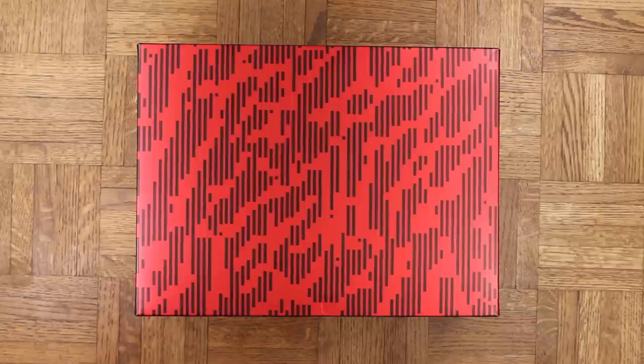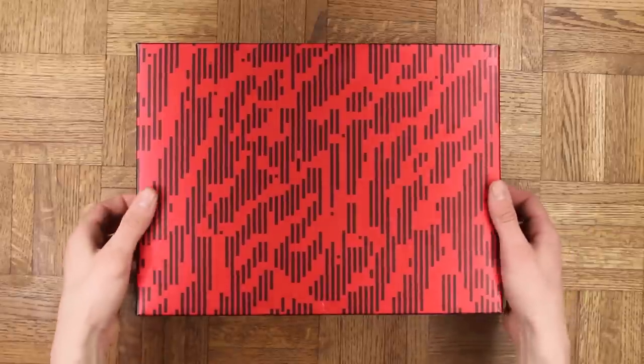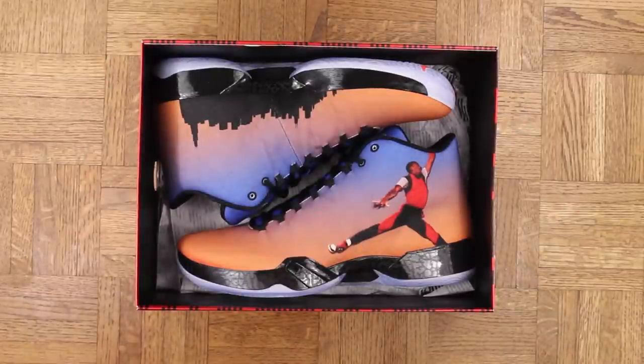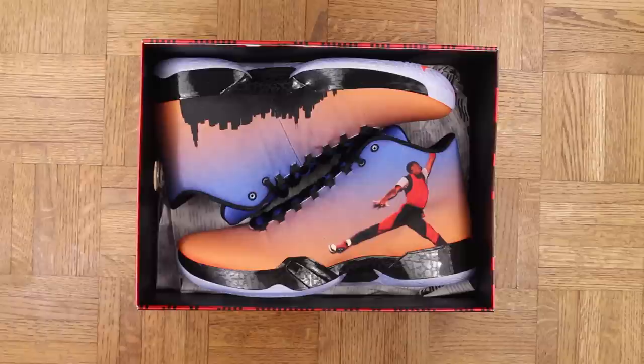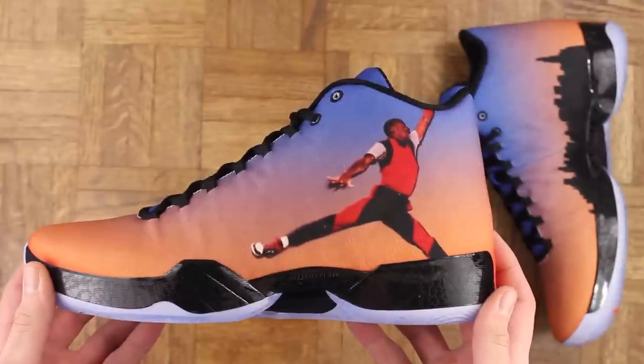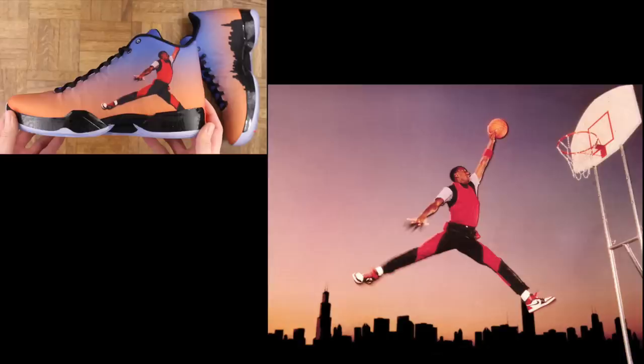With that said, let's break them out — drum roll please — the Jordan 29 Photo Reel off the meat rack. I'm a huge fan of the 29 in general and this might be my favorite colorway so far. Just look at MJ on the side of the shoe — OG status.